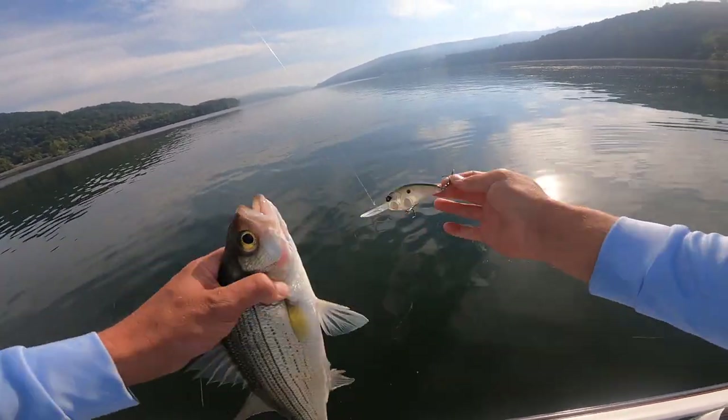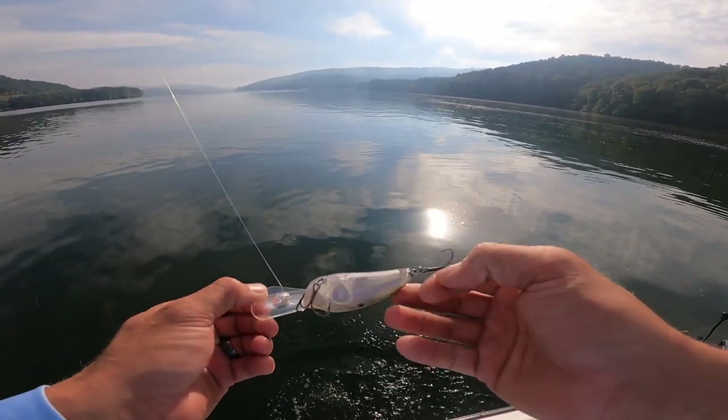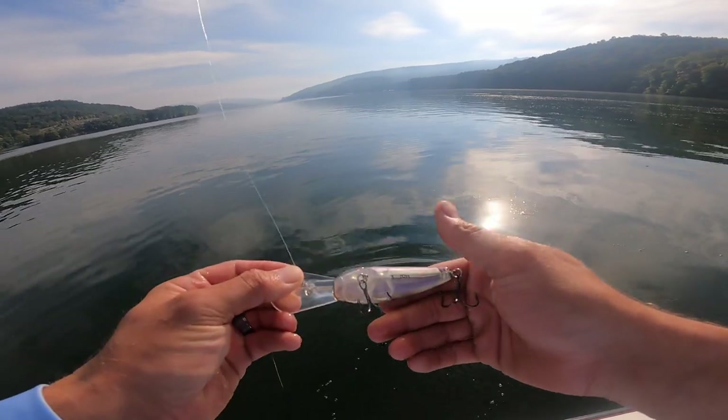Another white! That crankbait looks just like a shad — the Grand Recon. I got this one at Carl's Bait and Tackle. Killer bait.